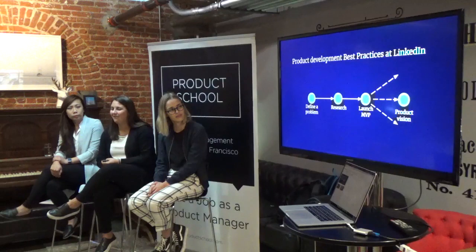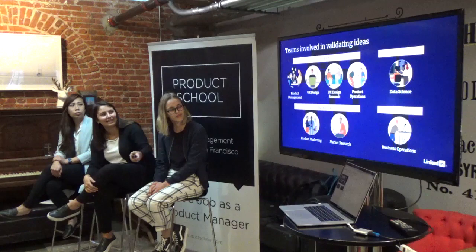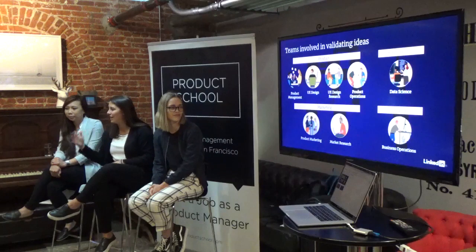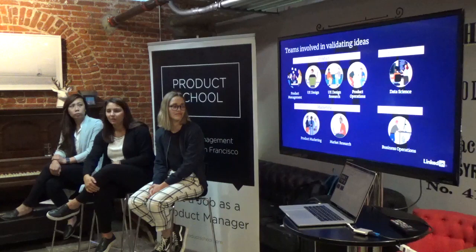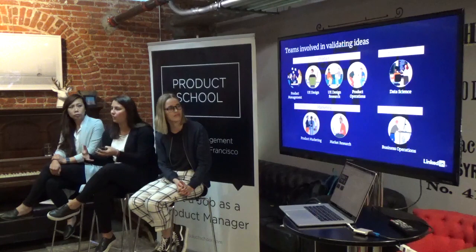We want to think about how we can launch something and then learn. We wanted to talk through who really does this — by no means is every single one of these teams part of every product launch, or we'd be sitting here for years just defining a problem. Product management at LinkedIn is the problem space owner — defining a problem for a core set of users and working with all other teams to validate what that might look like. UX design thinks through what flows a user needs and how to take them through an experience.